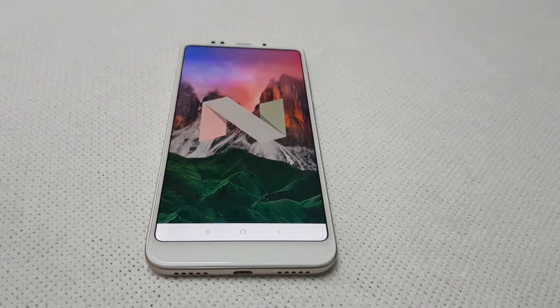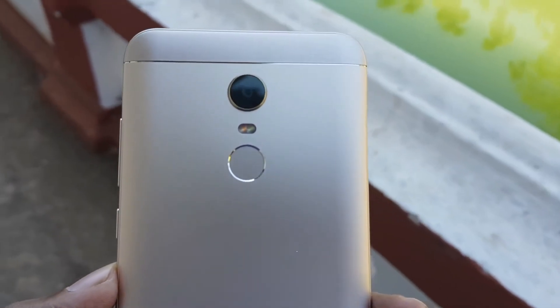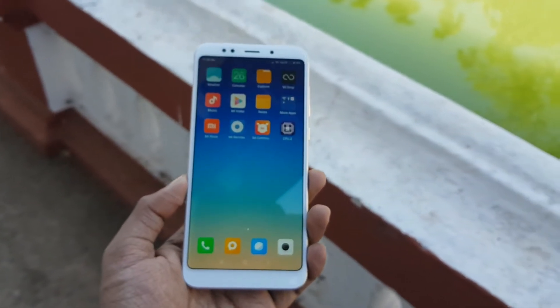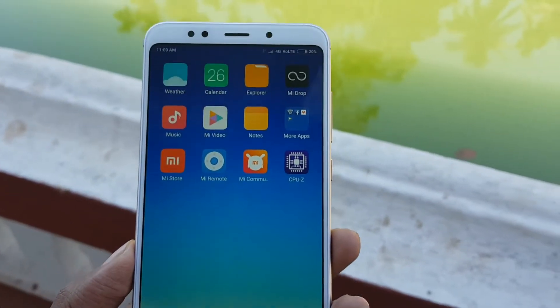The Note 5 32 GB model is priced at Rs. 9,999 and the 64 GB variant costs Rs. 12,000. If you are already on the Redmi Note 4, it is not worth upgrading to the Note 5. However, if you are looking for a sub-10k smartphone, this is a pretty good deal, especially considering there is also a competing smartphone priced at Rs. 11,000.